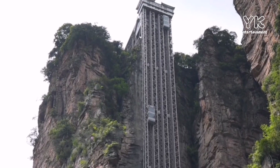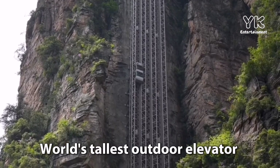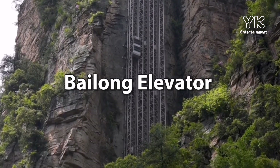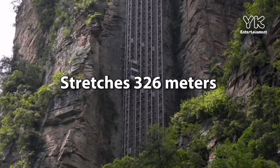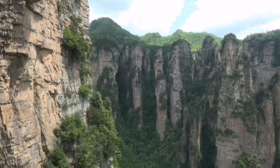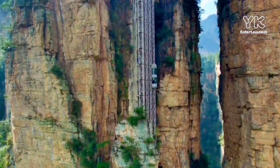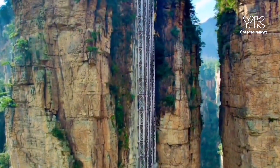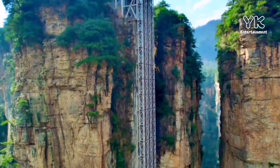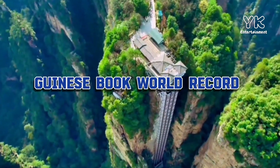Also, the world's tallest outdoor elevator is located here in Zhangjiajie — the Bailong Elevator. It stretches 326 meters (1,070 feet) out to the side of a cliff, designed to take tourists to the top of a karst formation. Constructed in October 1999 and opened to the public in 2002, the Bailong Elevator was recognized by the Guinness Book of World Records on July 16, 2015.